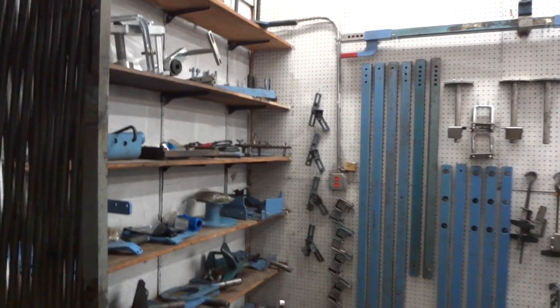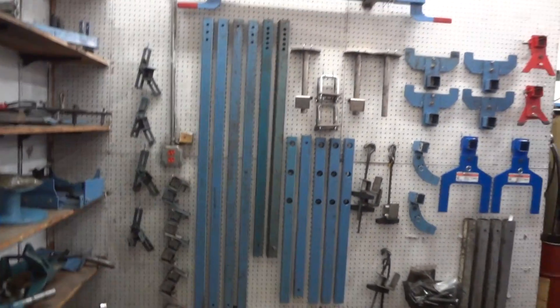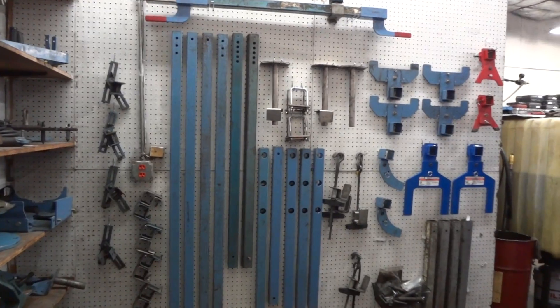So we kept these shelves here and we put all their fixtures on there, and then we utilized this pegboard here for all the engine stand.